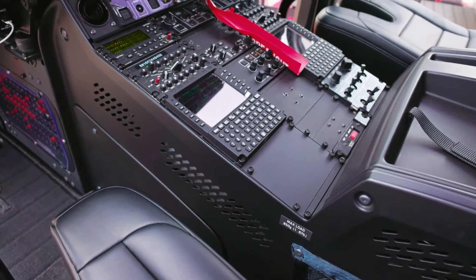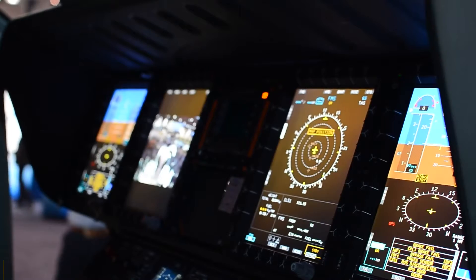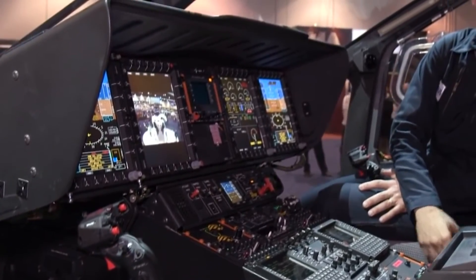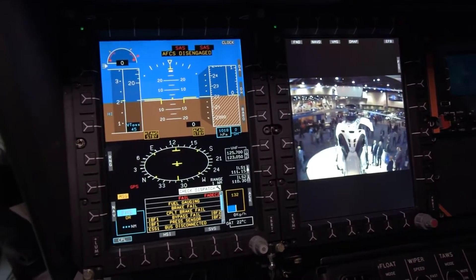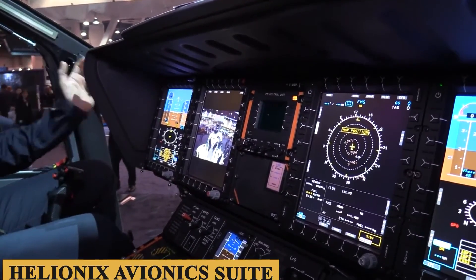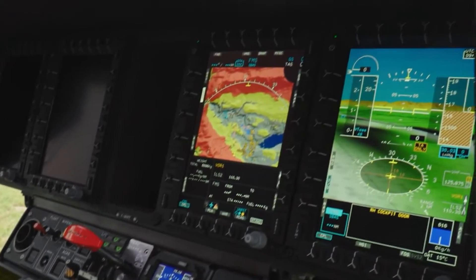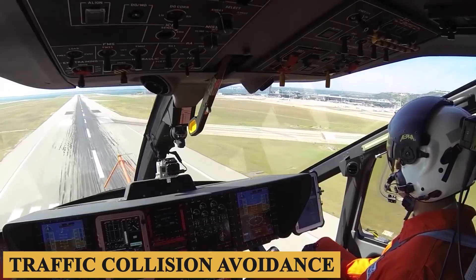Walking into the cockpit, you're greeted by a sophisticated but intuitively designed space. With a width of 4 feet 5 inches (1.34 meters) and a length of approximately 8 feet 2 inches (2.5 meters), the cockpit offers a good balance of space and functionality. Every button, lever, and display is purposefully positioned for easy access, with hand-stitched leather seats supportive even on longer flights. The cockpit is built around the Hellionix avionics suite, designed to reduce pilot workload while increasing situational awareness. Featuring large dual screens as PFDs, it offers a clean interface incorporating synthetic vision systems, traffic collision avoidance, and weather radar.